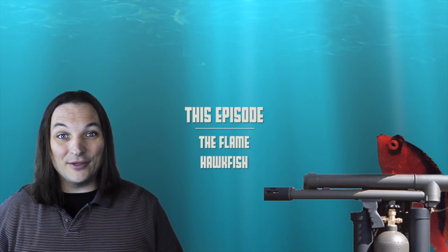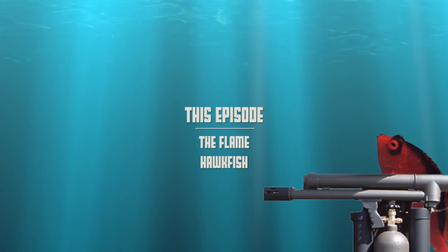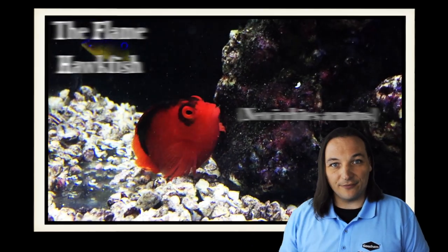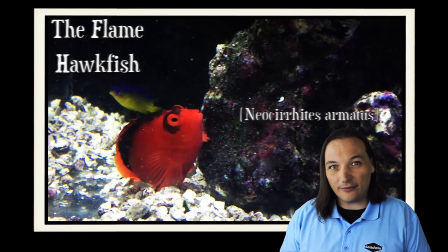I wonder why they call them the flame hawk fish? Hey, this is Barry for Aquarium Outfitters and Fish Store, and welcome to Species Spotlight. Today we're going to be talking about the flame hawk fish.